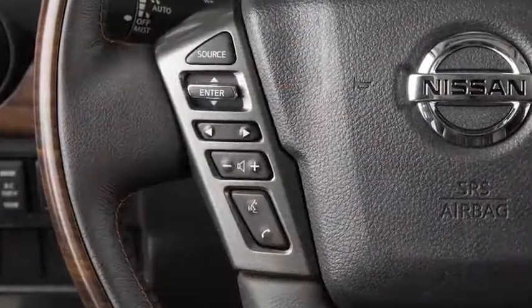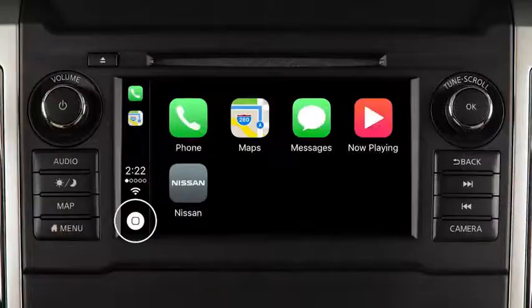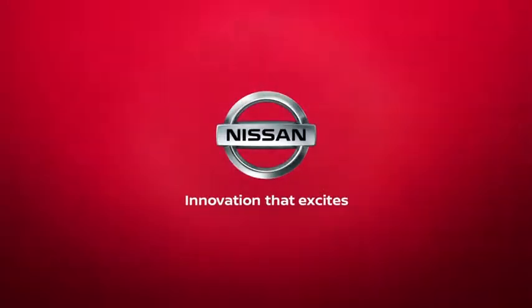To exit Siri operation, press the Talk button on the steering wheel or touch the key on the Apple CarPlay screen. Please see your Nissan Connect Owner's Manual for important safety information, system limitations, and additional operating and feature information.